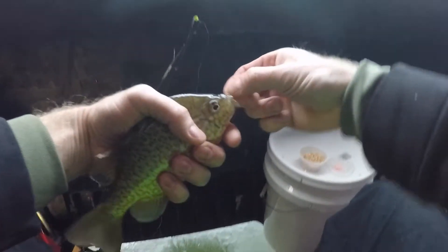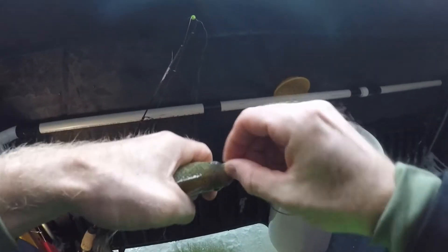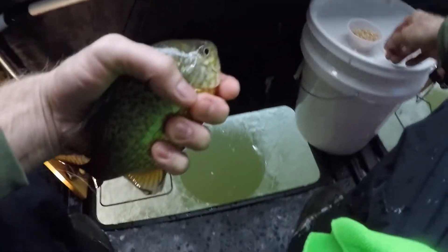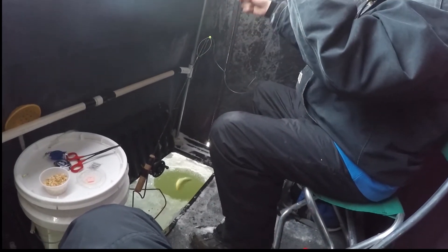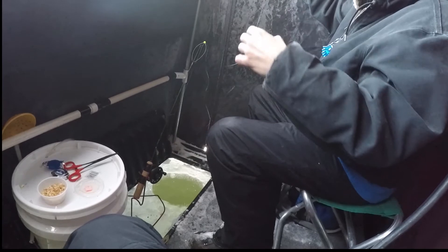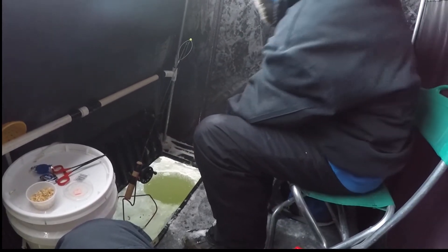Look at that sunfish! Now we're talking. Now we're getting into the bigger guys. Hooked them perfectly right in the side of the mouth. Are they following it up? There he is — there we go. There's Nate in action.